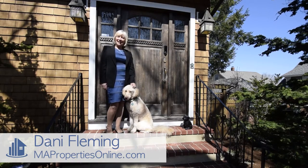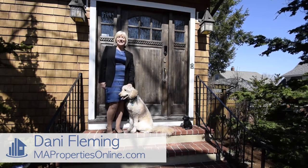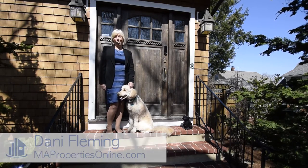Hi, welcome to 9 Eastern Avenue in Allegheny. The MA Properties Online team would like to invite you inside to come and check out this simply stunning home.